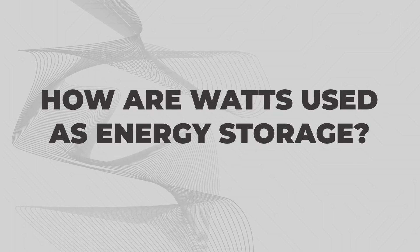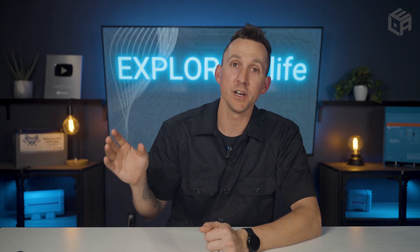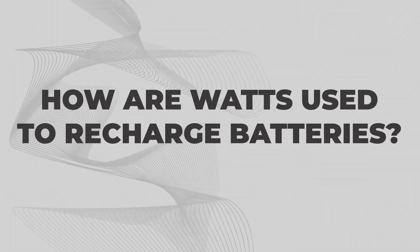Watts used as energy storage is batteries — from rechargeable AA batteries to cell phones to the batteries in electric vehicles to the battery bank of a van, RV, or even an off-grid house. They all store watts until a device asks for those watts to run on.